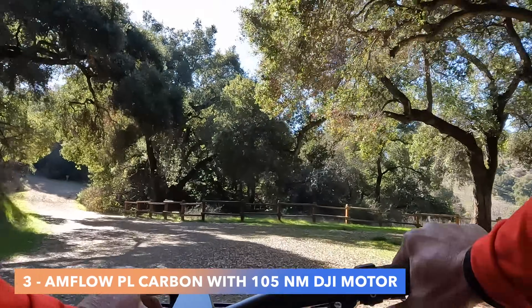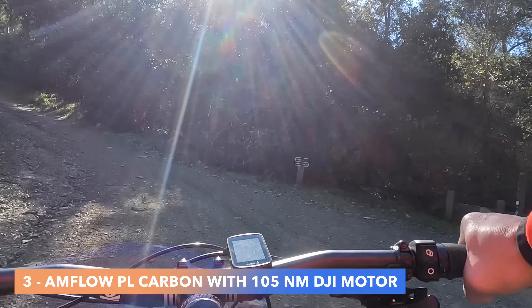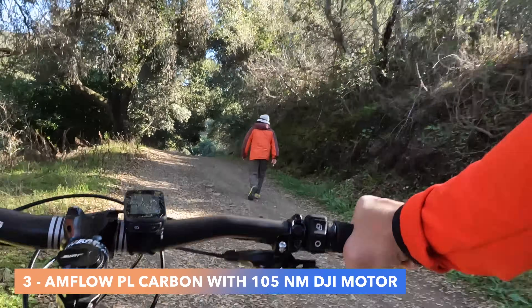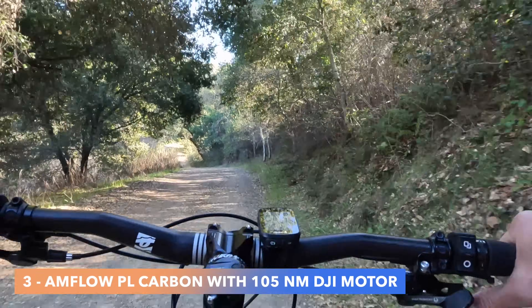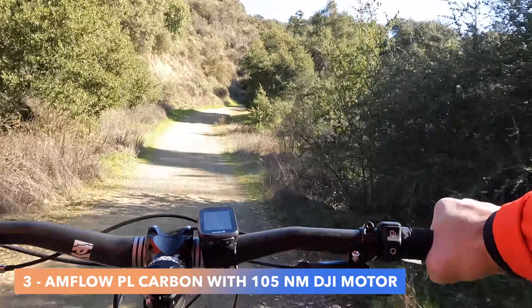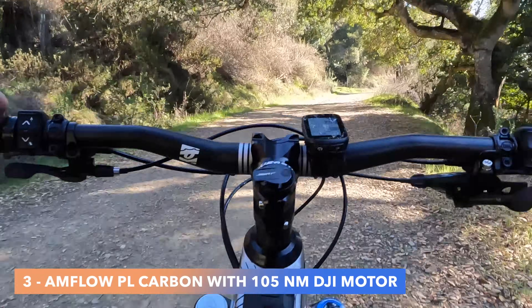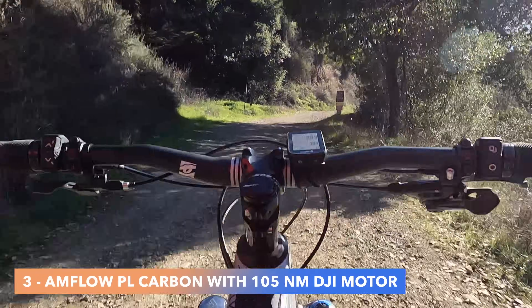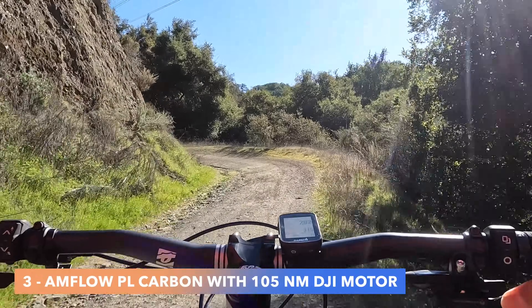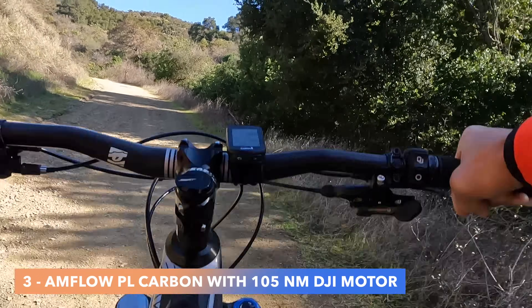Next test is with the Amflow PL Carbon with the 105 Newton meter DJI motor. This is a very special motor — small, light, small battery, and very powerful at 105 Newton meters. It claims 800 watts and can be boosted to 1000 watts. It lives up to its spec sheet and actually measures stronger at the wheels. A boost mode is available but only saved about 5 seconds on this hill since it's not steep enough — more of a gimmick on this terrain. Let me have you hear the motor.